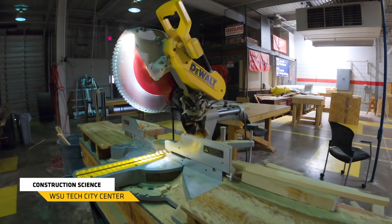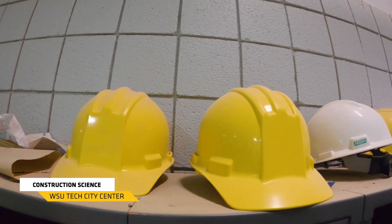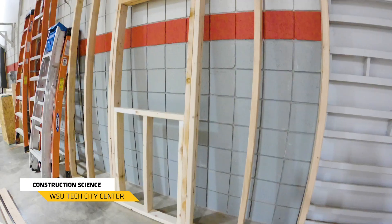This is our construction science lab here at WSU Tech. We're teaching students all the skills that they're going to need to know in order to get out and gain an entry-level position in the construction field. It's going to start out with OSHA Safety 10, precision measurement, and blueprint reading. Then we're going to teach you how to operate power tools and how to frame walls.